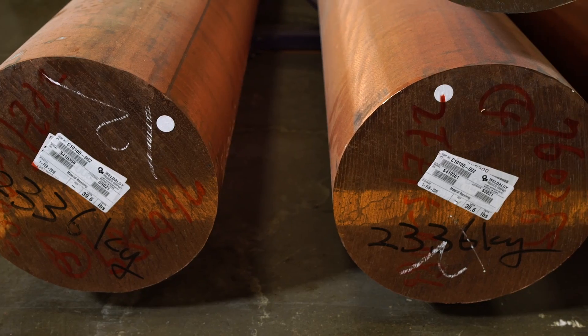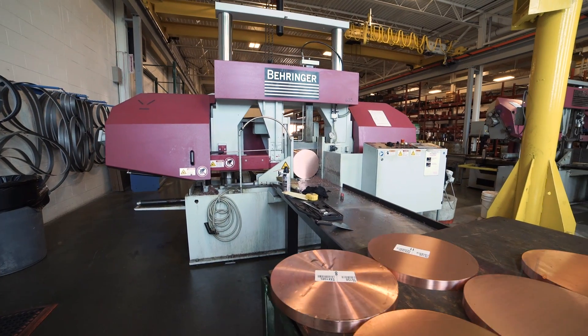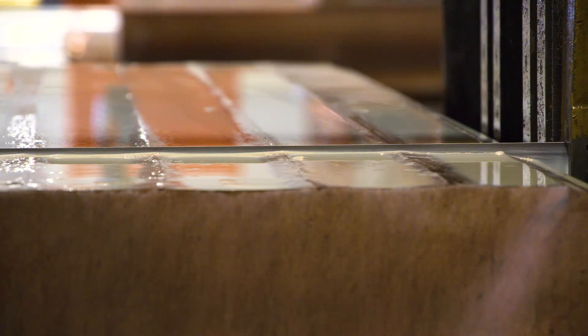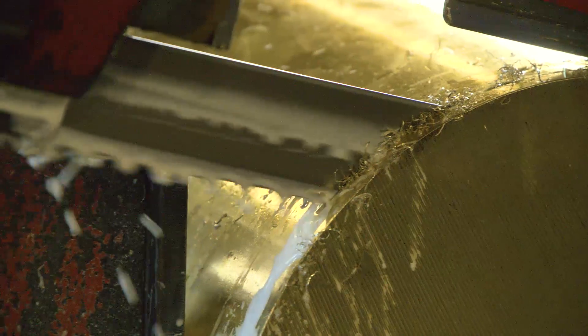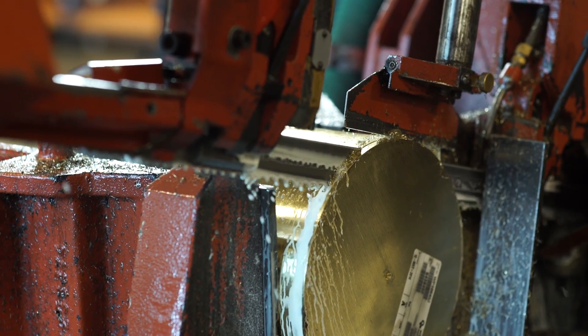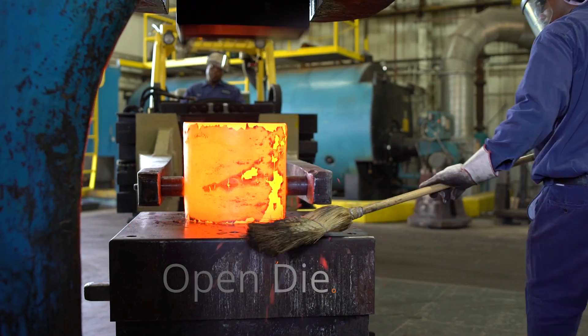Our operation consists of six different saws. We can handle anything up to 32 inches in diameter as well as up to 10,000 pounds. We have specific saws set up for more automated services as well as specialty services, and we typically do a lot of test bar cutting. We can respond to that very quickly and efficiently with the equipment that we have.